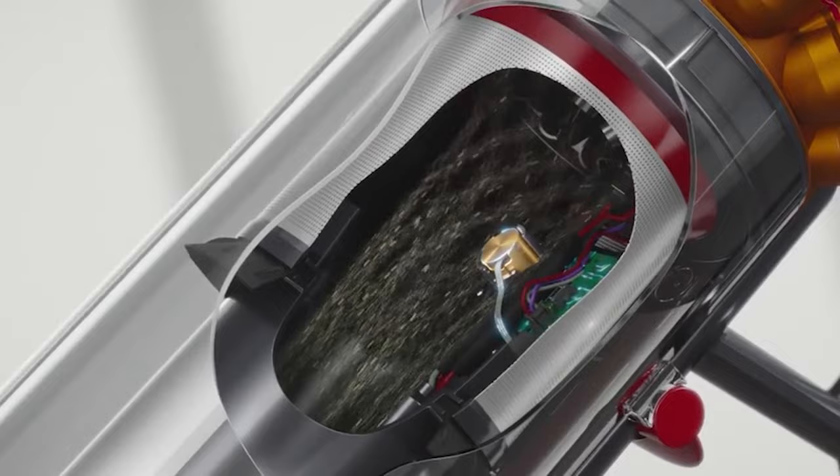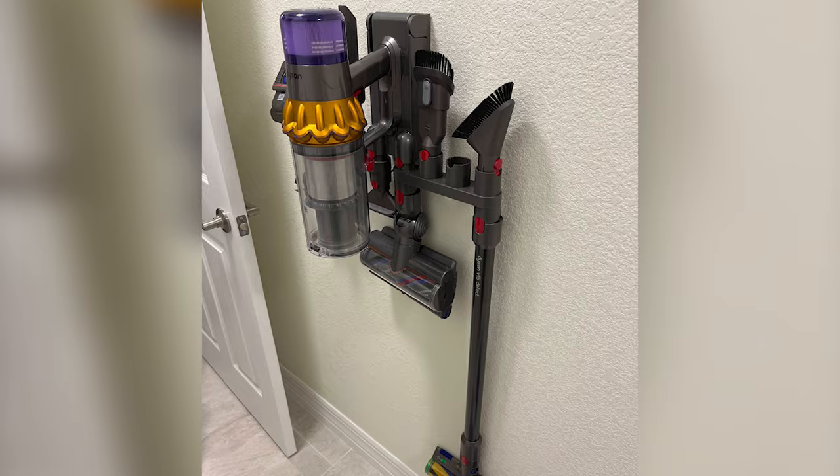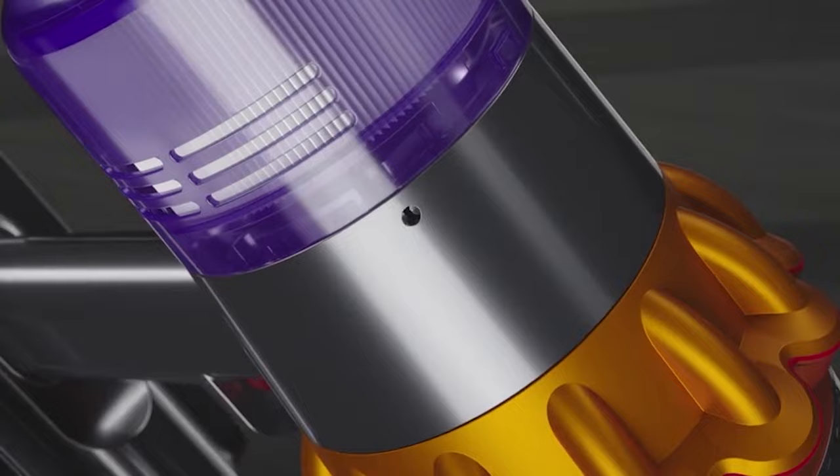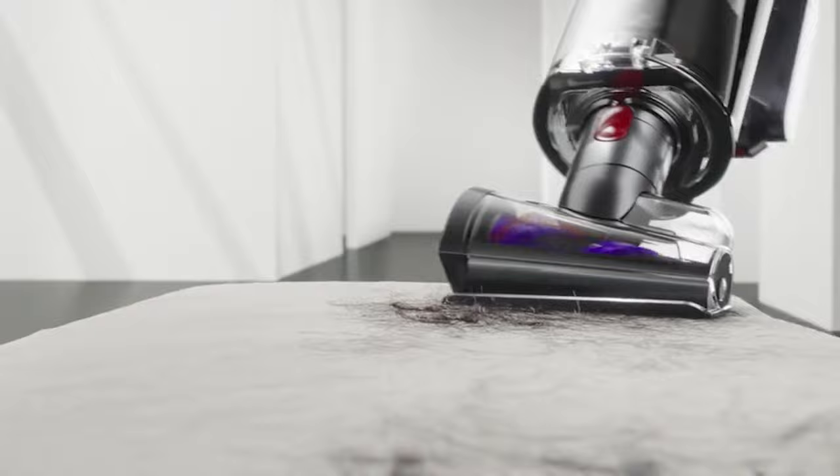And let's talk about the LCD screen — it tells you how much battery life you've got left, so you won't be left stranded with a dead vacuum halfway through your cleaning session. Now, it is a bit noisy when running at full blast, and the dust canister is not huge. But if you're after the best of the best in cordless vacuums, the V15 Detect Absolute is the way to go. Just consider it an investment in your home's cleanliness and your own peace of mind. Your floors will thank you.